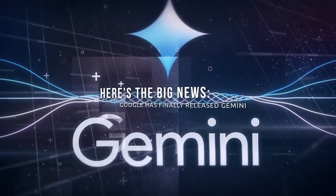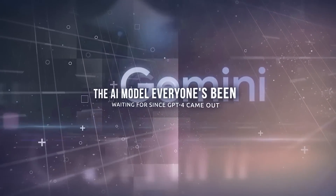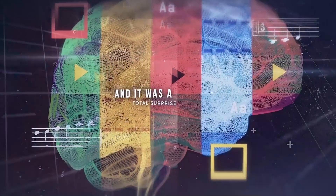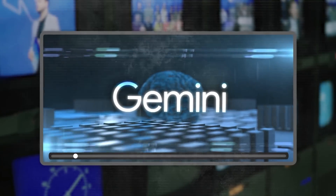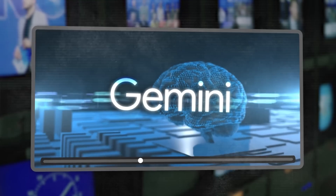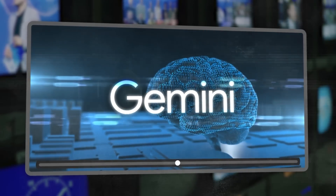Here's the big news. Google has finally released Gemini, the AI model everyone's been waiting for since GPT-4 came out. And it was a total surprise. In this video, we'll look at the technical aspects, what Gemini is capable of, and how it stacks up against GPT-4. So let's get into it.